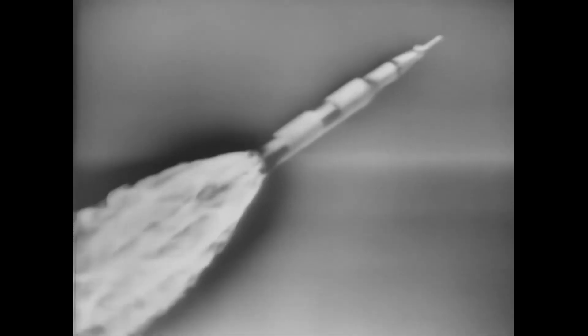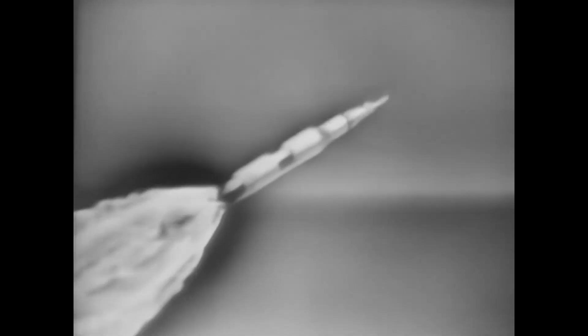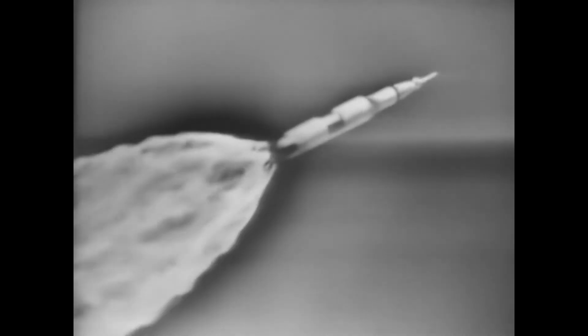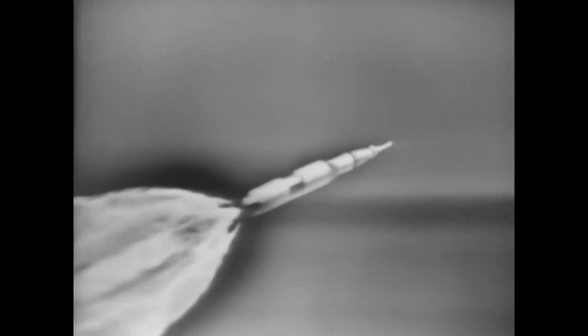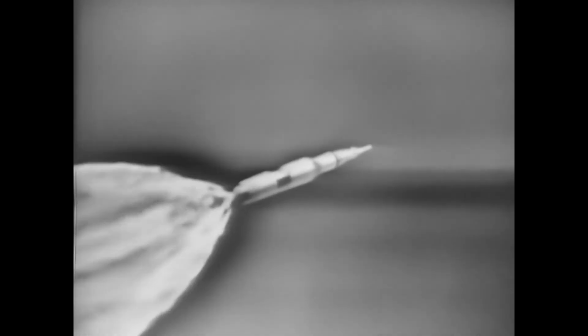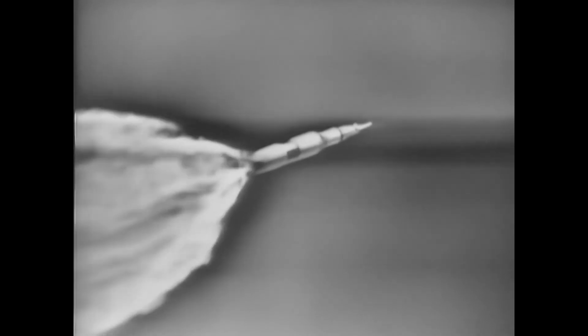Look at the ice coming out. Passing through Max-Q. One Charlie. We're at one Charlie. EDS Auto is off.